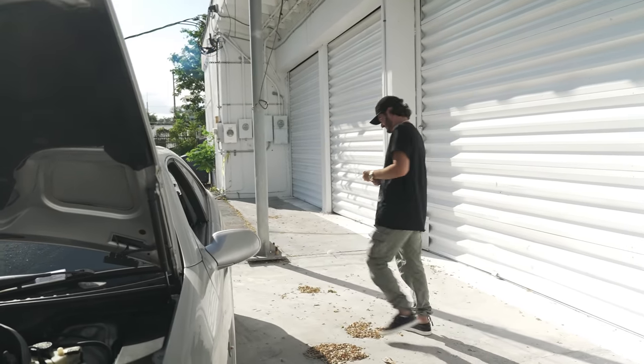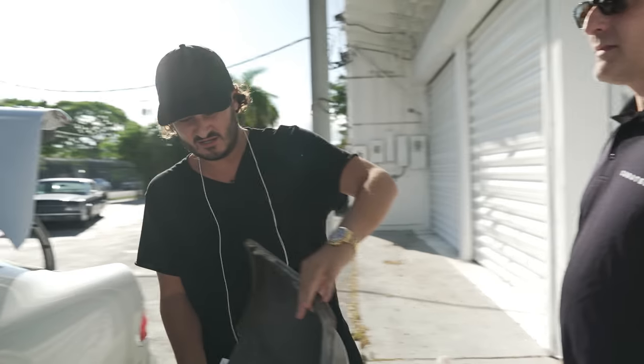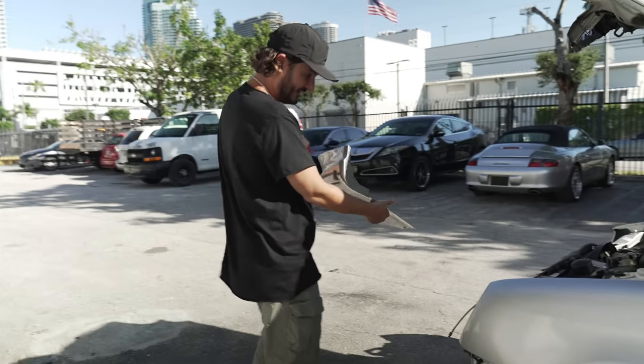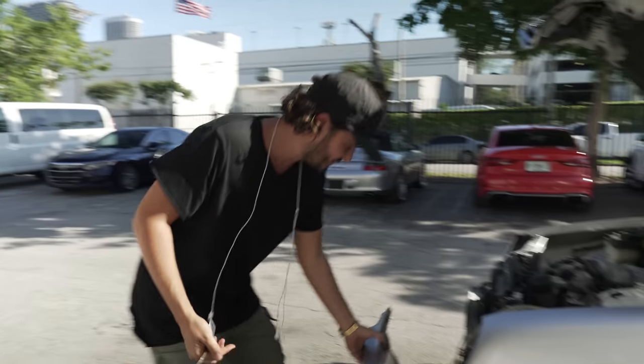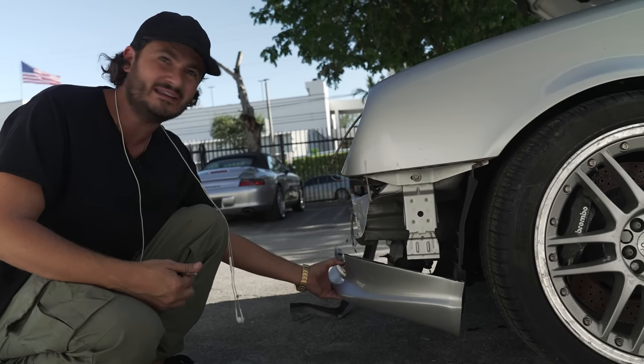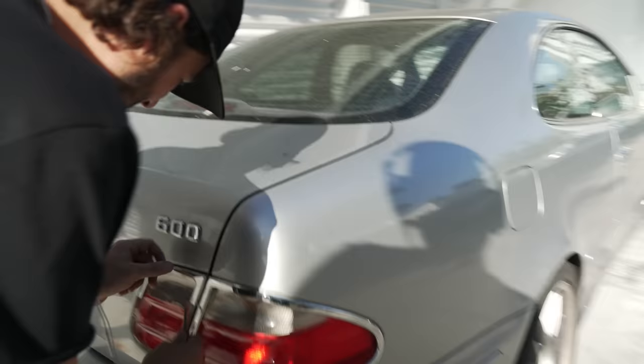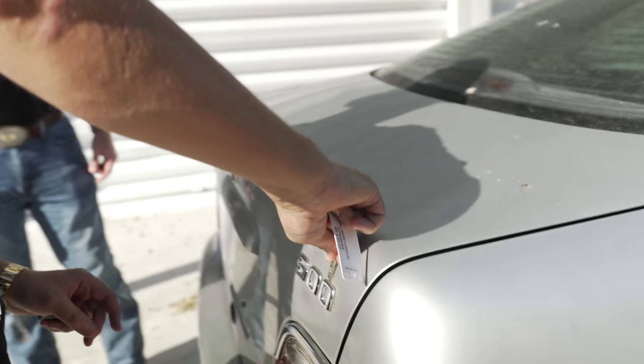You guys want to see the ground effects? So, this was actually a unique front lip that was built for this car. Sadly, I don't know how we're going to duplicate this, but this would have gone right here. And then the diffuser in the rear. It's a 60 — it's not a six-inch. Someone added that.